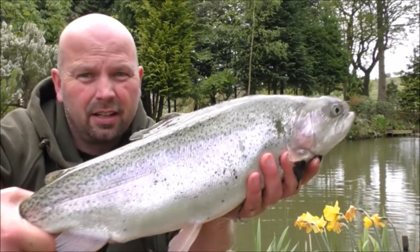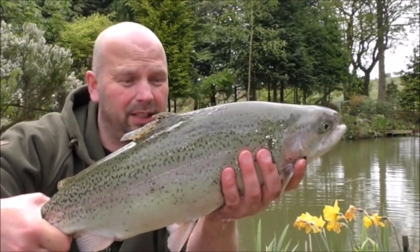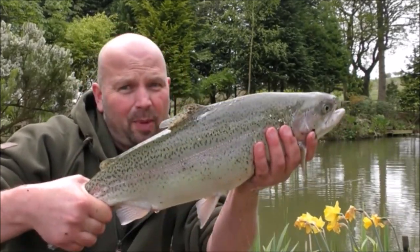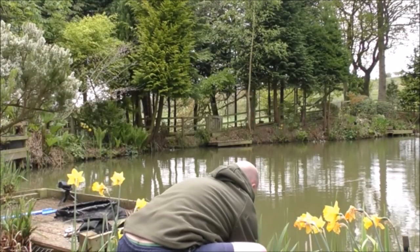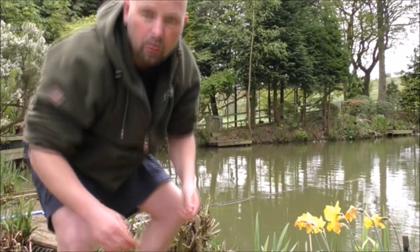The size of that! Now that has grown considerably in the few months since I did the last test. I'm going to put this one straight back — that is a big fish. Straight back down to the depths. That was a big fish.